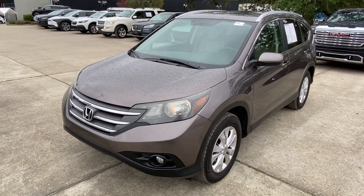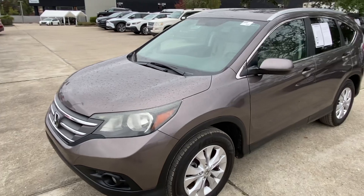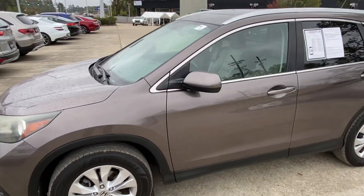This is a 2014 Honda CR-V. It has 116,000 miles and leather interior.